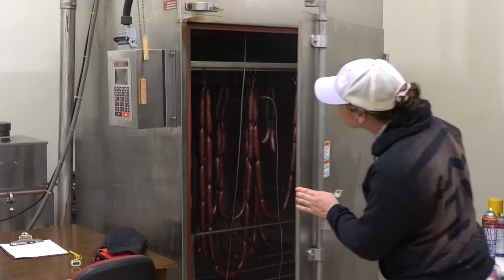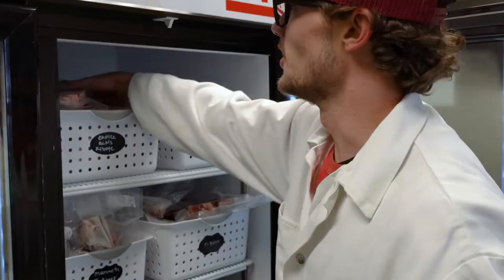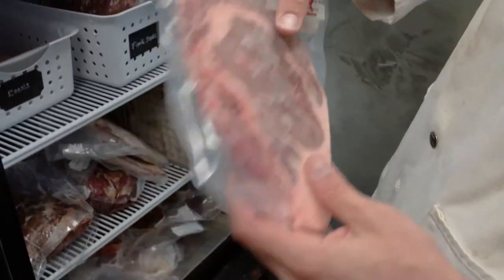So we make sausage, bacon, and they're fabricating the prime cuts of steak like T-bones and ribeyes, and learning how a quality product is made.